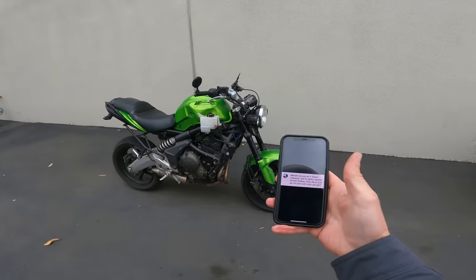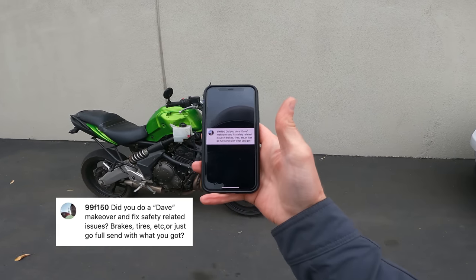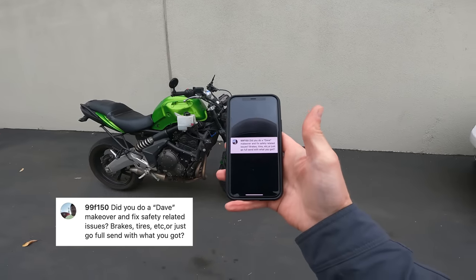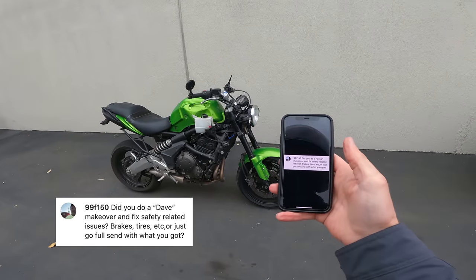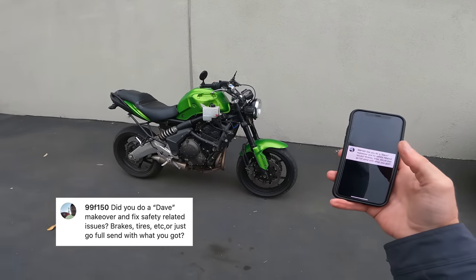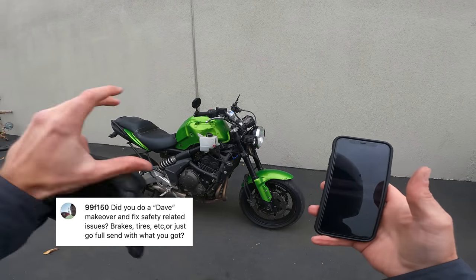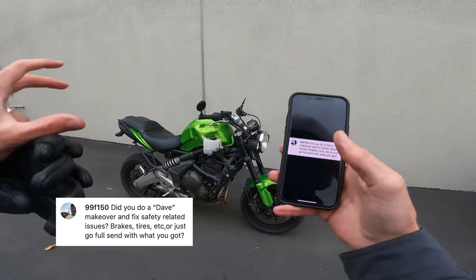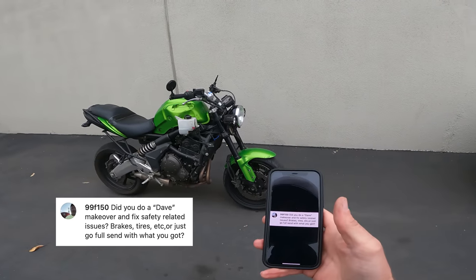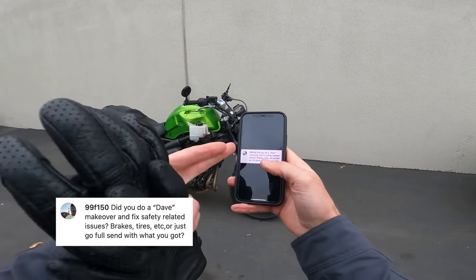Time for Instagram questions as always. This is from 99F150 — did you do a quote Dave makeover and fix safety-related issues like brakes and tires, or did you just go full send with what you got? So Dave is a reference to a CTXP episode from 2020 where we got an old GSXR 1000. Dave the Gixxer got new suspension, new foot pegs, new seat, new clip-ons, new grips — every part of the bike that you touch with your body was fixed, plus chain and sprockets. Dave cost us about $3,000 to $3,500, and we probably put $5,000 worth of stuff on that bike.